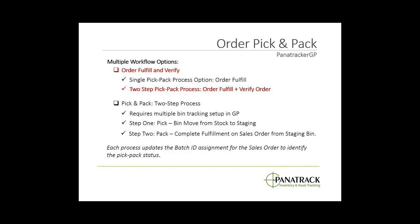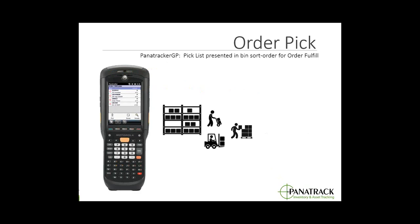We're going to be fulfilling the order and then completing the verification and pack. We also have an alternate option using the multiple bin features within Dynamics GP where the first pick is a bin move from a stock bin to a staging bin, and the second step completes the order fulfillment for the pack. Each process step, regardless of what you're using, will update the batch ID on the sales order to identify the pick and pack status.